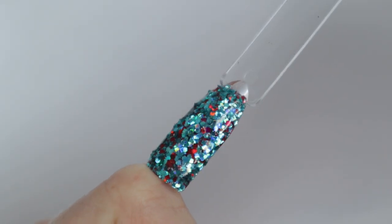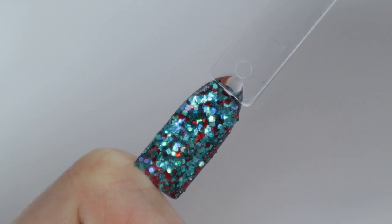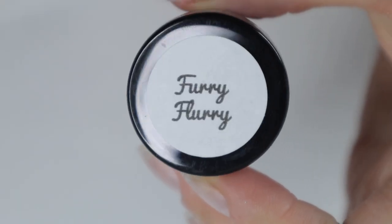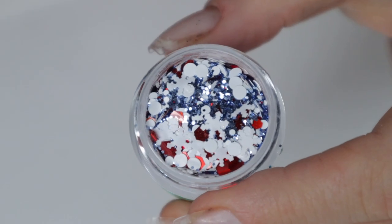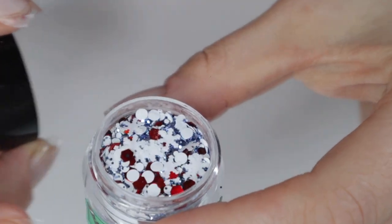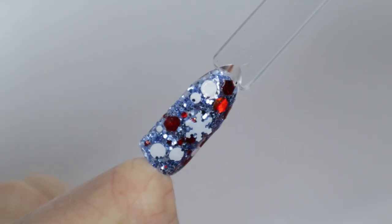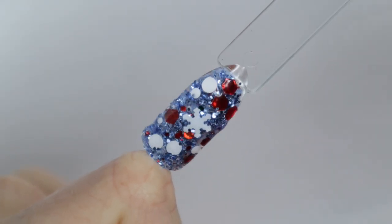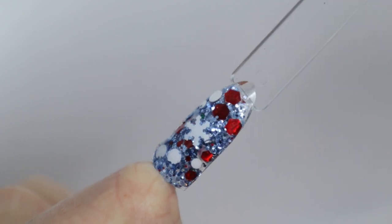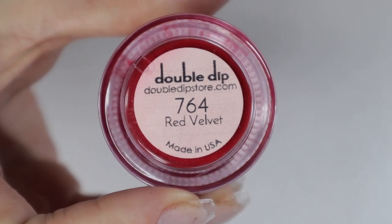Furry Flurry is by Bad Kitty Dips and came out last year. I absolutely love the snowflakes in this and all the different textures — I love it when brands include different styles of glitters together and they actually all work together, it just looks so fun. So this color is called Red Velvet and it truly reminds me of the inside of a red velvet cake.